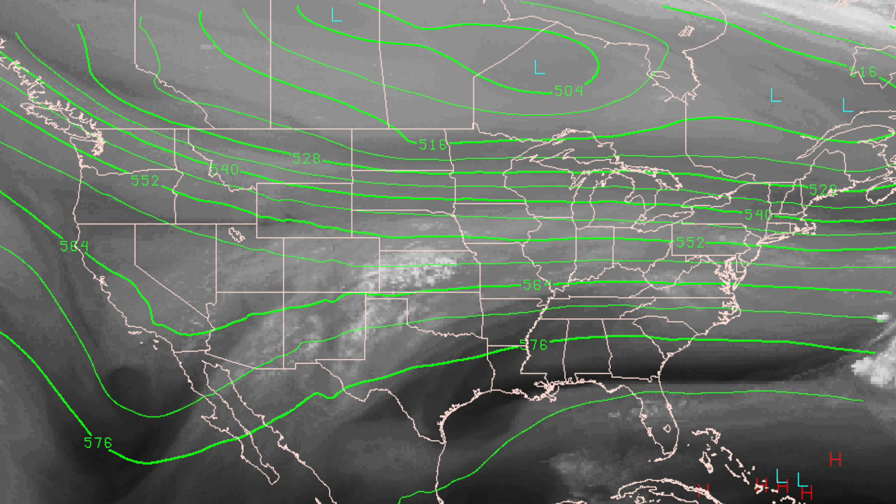This is the upper air look — your classic winter mischief pattern. The polar vortex is setting up over Canada. Underneath that, a very active southern branch of the jet stream with a series of waves. You can see one well-defined wave that's southwest of Phoenix.